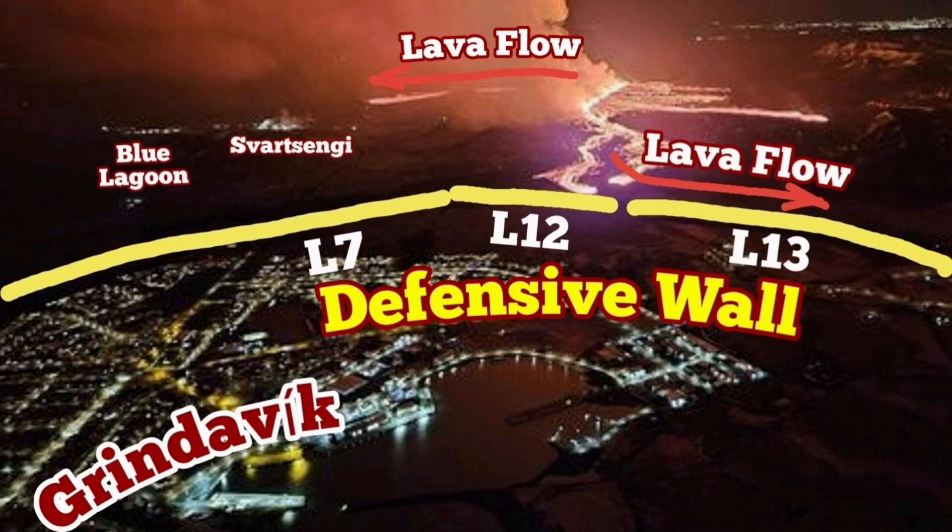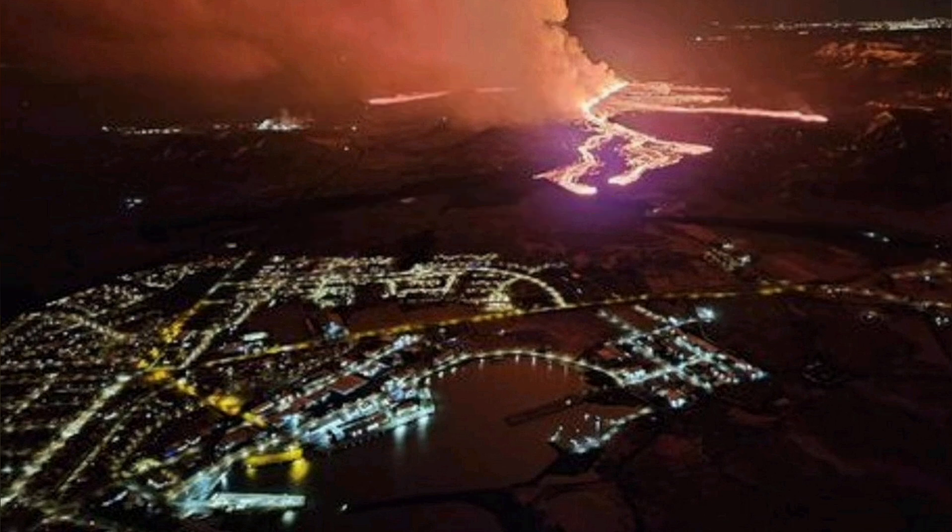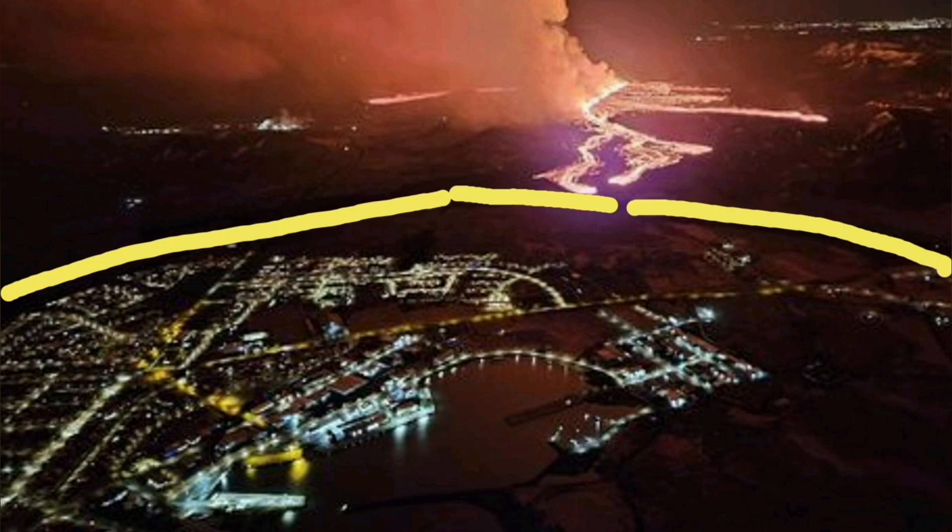This is an aerial photograph by the Icelandic Meteorological Office. This is the image above Grindavík. We see the lava flow and the lava defenses.